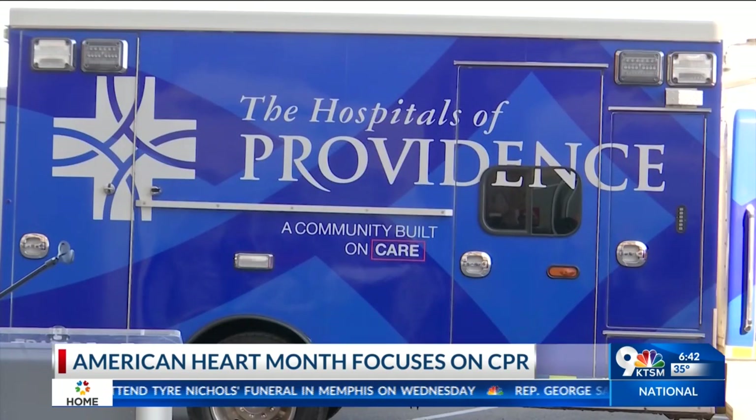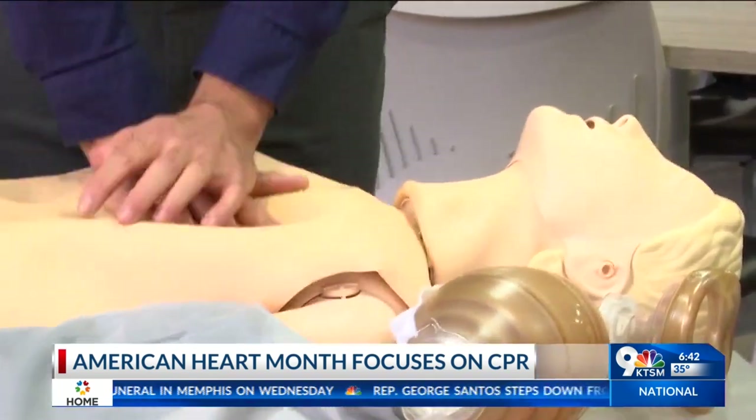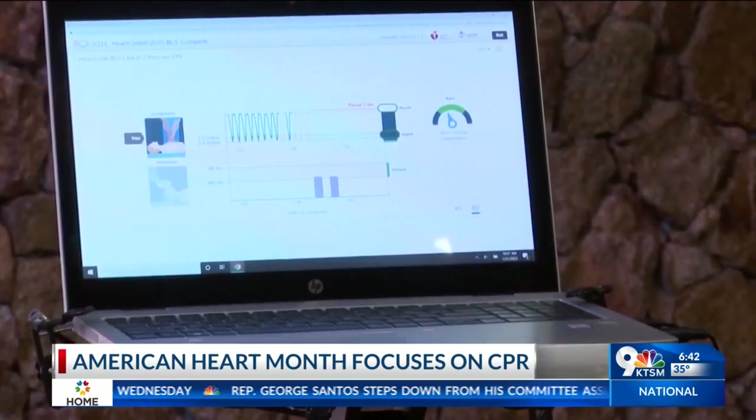Matthew Crawford, the education coordinator from the Hospitals of Providence, demonstrates what exactly you need to do when it comes to performing CPR. Stay calm, cool, relaxed — you can't help anybody if you're panicking.